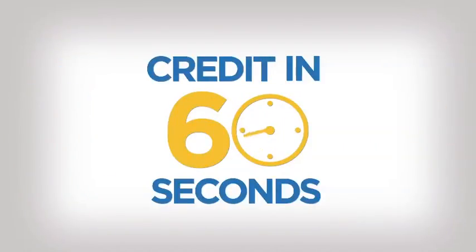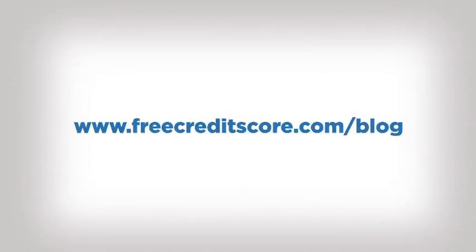Thanks for watching Credit in 60 Seconds. Want to learn more? Go to freecreditscore.com/blog.